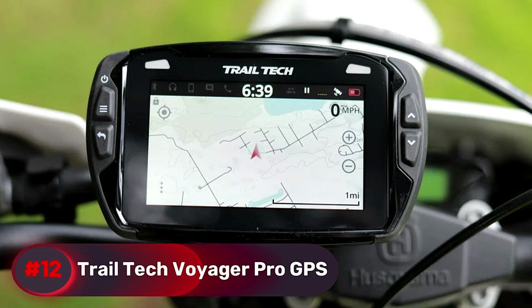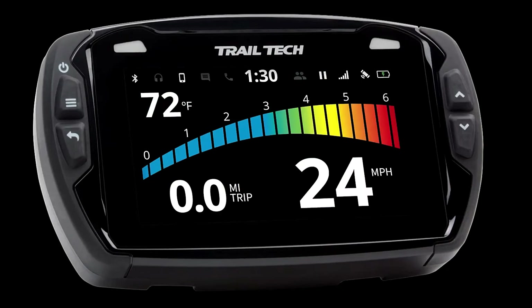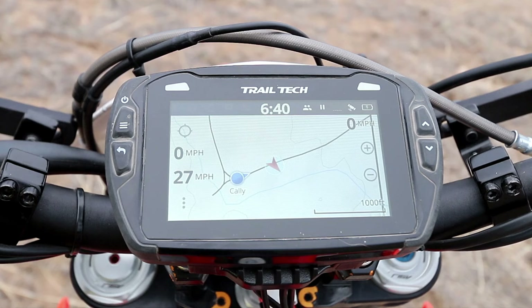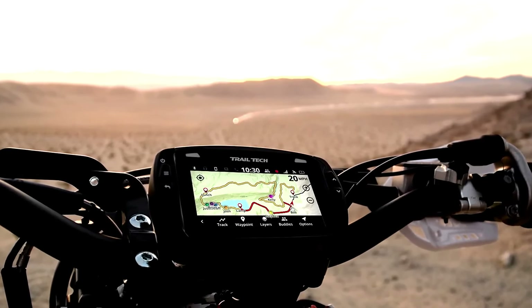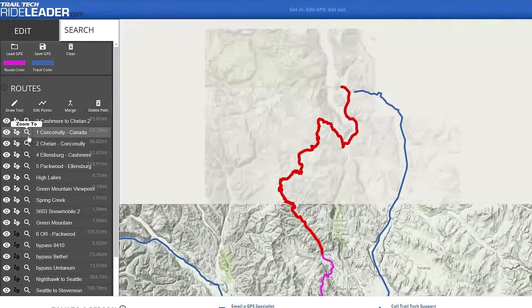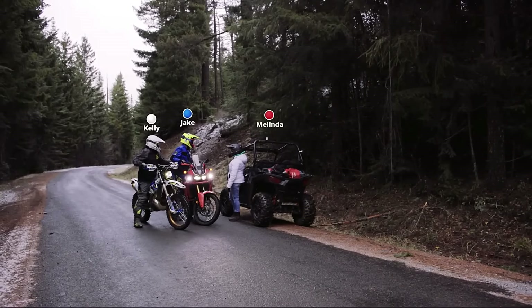Number 12, Trail-Tech Voyager Pro GPS. Specifically designed for off-road use, it features a rugged build with an IP67 rating for enhanced durability. The kit includes a four-inch, glove-friendly, full-color TFT touchscreen, and is preloaded with maps of North America. With a 3,100 mAh lithium-ion battery, it can record ride routes, monitor speed and elevation, and track up to 20 other riders within a 1.5-mile radius.